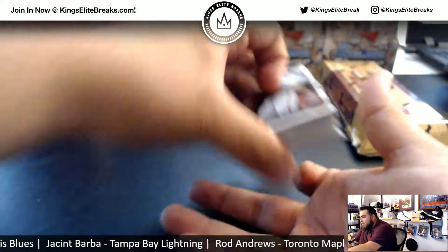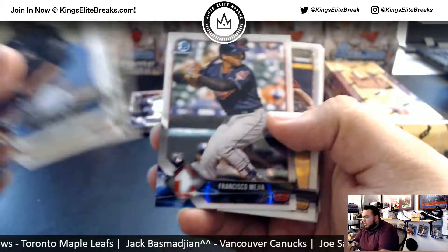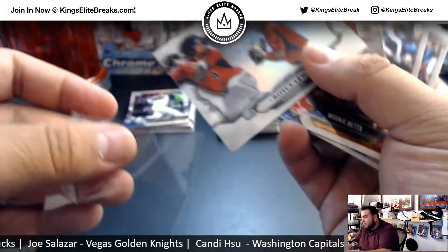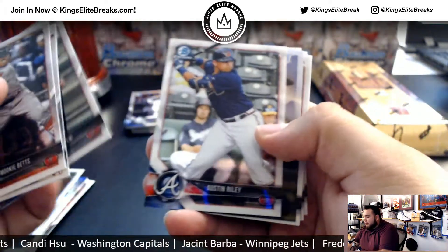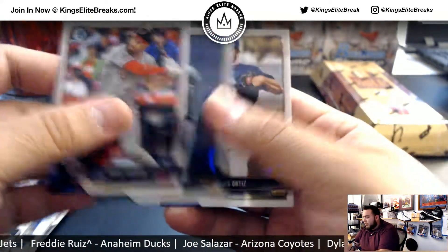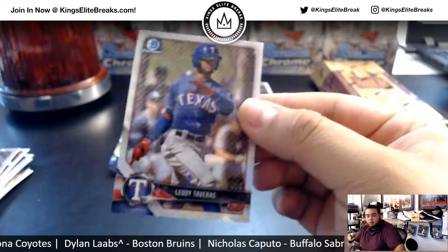Next box, good luck. Tucker, Victor Robles, Francisco Mejia, Royce Lewis, Bowman Sterling. If you want me to top load and penny sleeve all these other rookies, let me know — Mejia is a big one, along with Gleyber Torres and whatnot. I can top load and penny sleeve whatever you think is worthy. And Leody Taveras, 355 of 499.